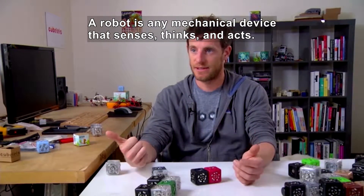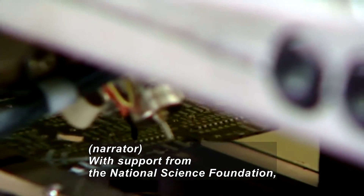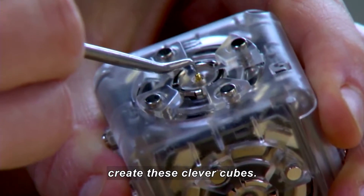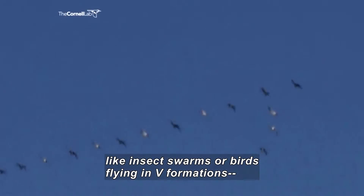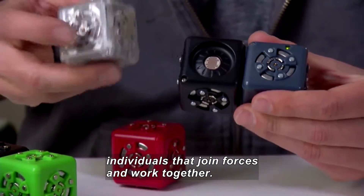A robot is any mechanical device that senses, thinks, and acts. With support from the National Science Foundation, designer Eric Schweikart and his team at Modular Robotics create these clever cubes. They're inspired by natural systems like insect swarms or birds flying in V formations — individuals that join forces and work together.